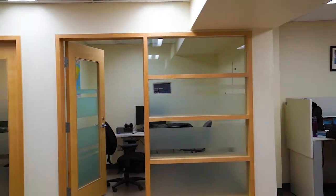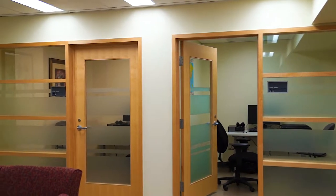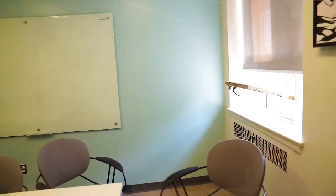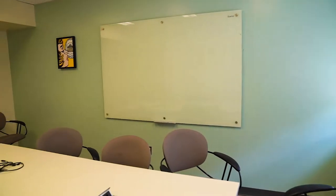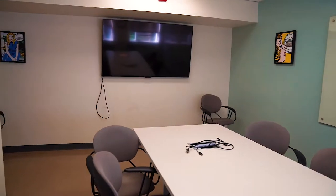Across from the statutes and case law reporters there is additional study space with private study carrels as well as bookable group study rooms. Two of these rooms have adaptable technology including height-adjustable accessible workstations and computers equipped with specialized software. There are also two large group study rooms that seat eight to ten people. Any of these rooms can be reserved by students using the online room booking system on the law library website.